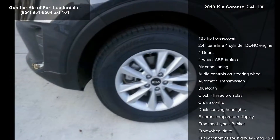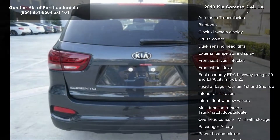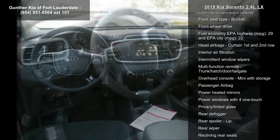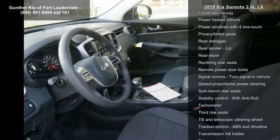This vehicle's top features include 185 horsepower, 2.4-liter in-line four-cylinder DOHC engine, four doors, four-wheel ABS brakes, air conditioning, audio controls on steering wheel, automatic transmission, Bluetooth, and clock in radio display.